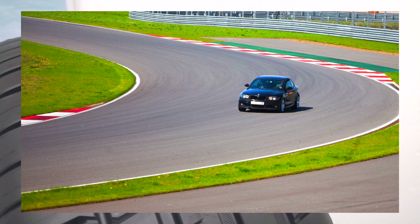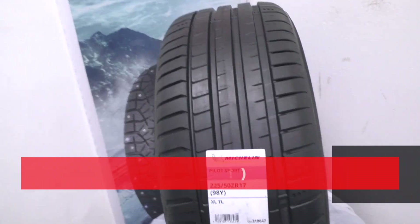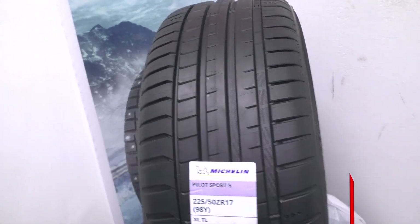This tire is designed for everyday active driving, but for track days it is better to use a tire with a harder compound if you want the tire to last longer. Thank you for watching — like this video and subscribe to my tire channel.